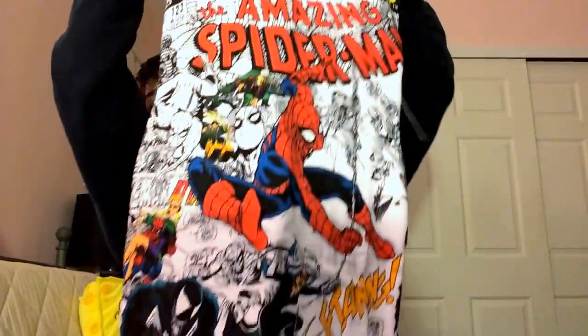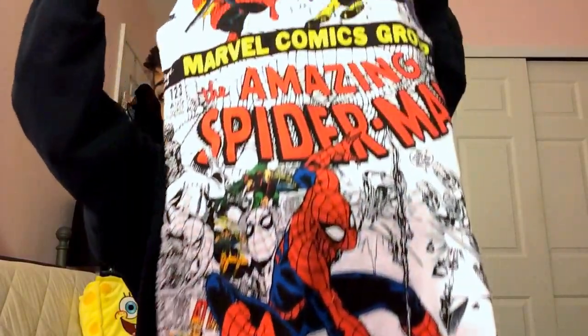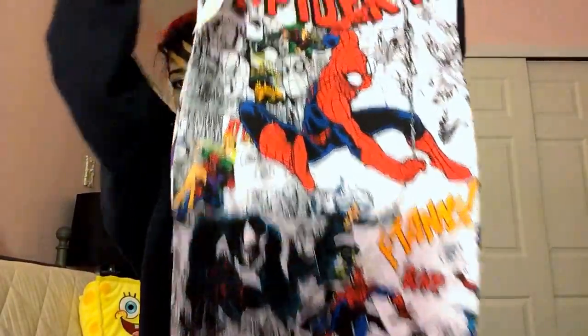I went to Forever 21 and saw this dress last week and decided to grab it today. It's a Marvel dress with Spider-Man on it — it's awesome. I love comics and I like Spider-Man a lot. The dress fits really nicely, it's really comfortable, and the back is the same print. It was $15.80.